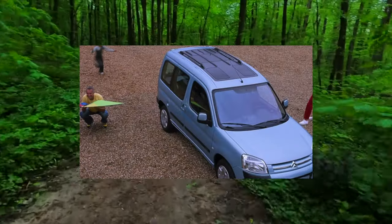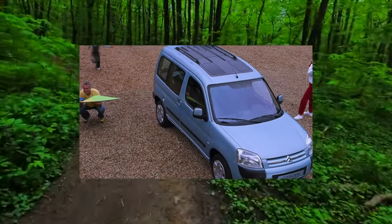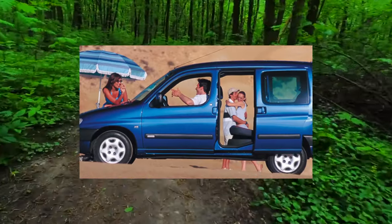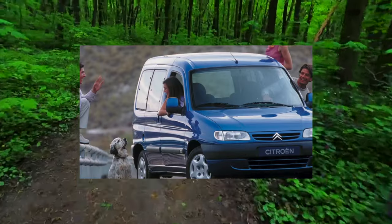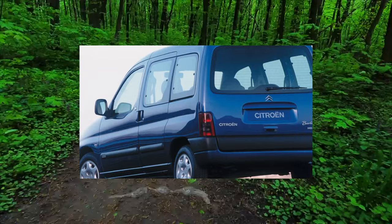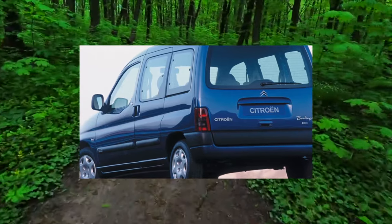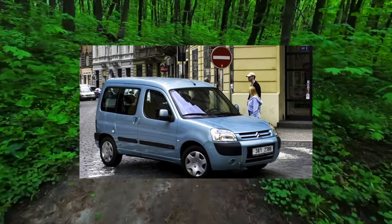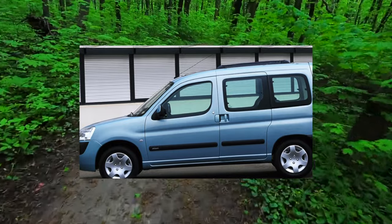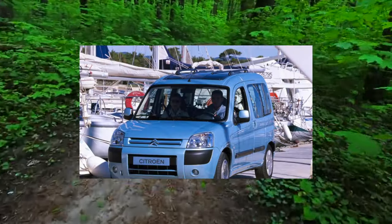Against the background of the rear suspension, McPherson's problems are not particularly noticeable. Behind is a design inherited by PSA when buying the Talbot brand — a beam with torsion bars where the levers rotate in roller bearings. Theoretically the scheme is eternal, but in practice everything is different. Initially grease fittings were provided in the levers, but they were no longer installed at the factory on later Peugeot 309 releases, and the 306 and Berlingo did not have them initially.